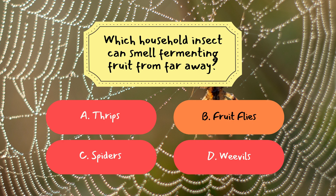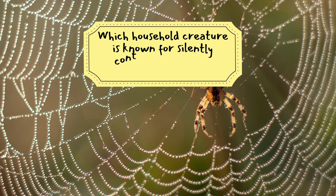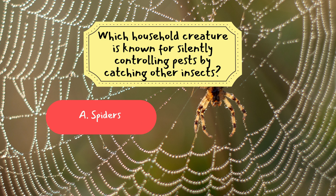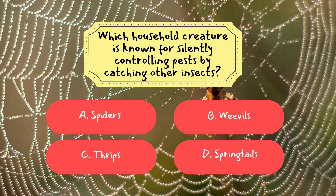Question 3: Which household creature is known for silently controlling pests by catching other insects? A. Spiders, B. Weevils, C. Thrips, D. Springtails. The correct answer is A, Spiders. They help keep insect populations in check by catching pests in their webs or hunting them down.